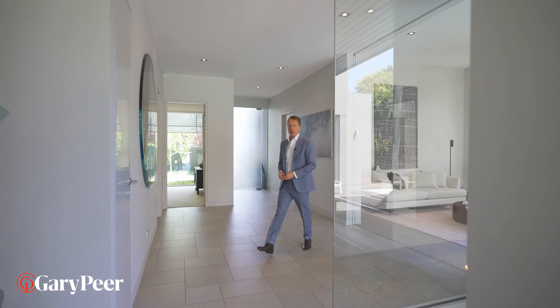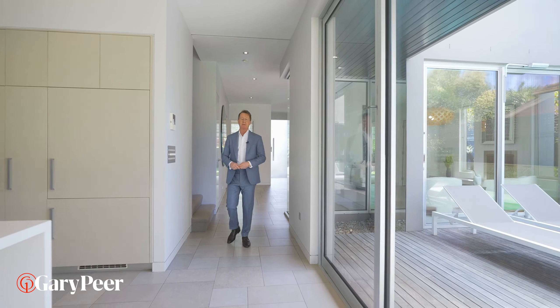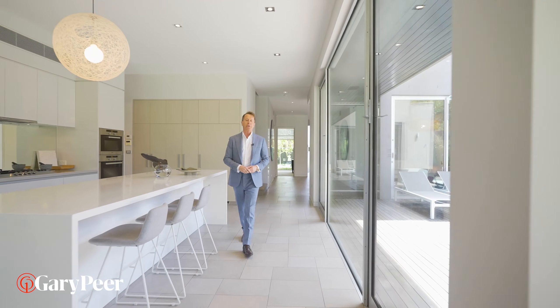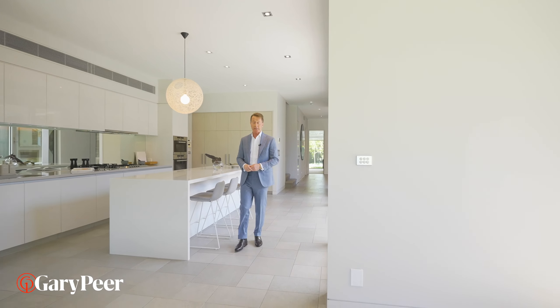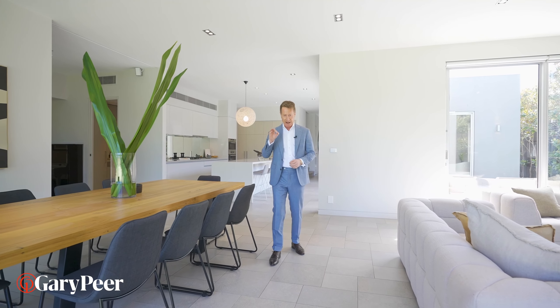This incredible home was designed and constructed by DDB Design, one of Melbourne's premier builders. And this is living proof of what can be created when you have the perfect client, a brilliant builder and of course a budget that enables everything to be executed perfectly.